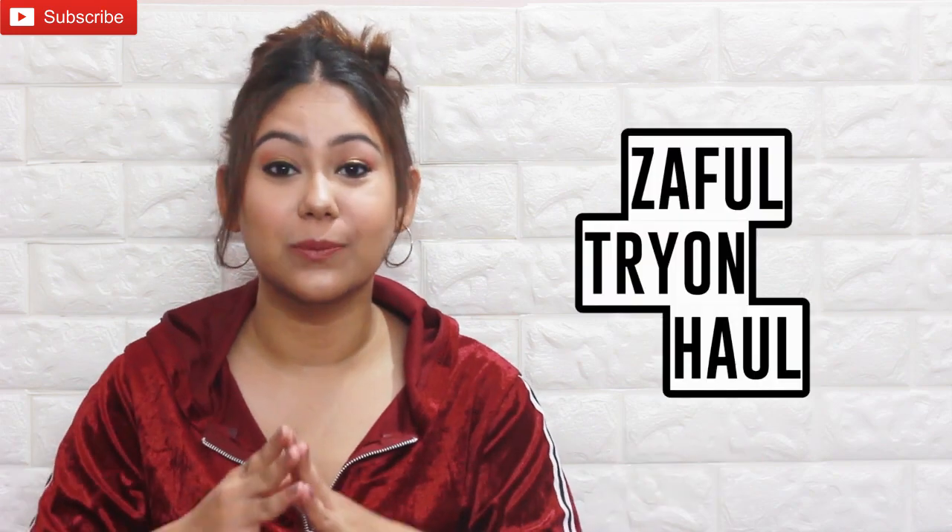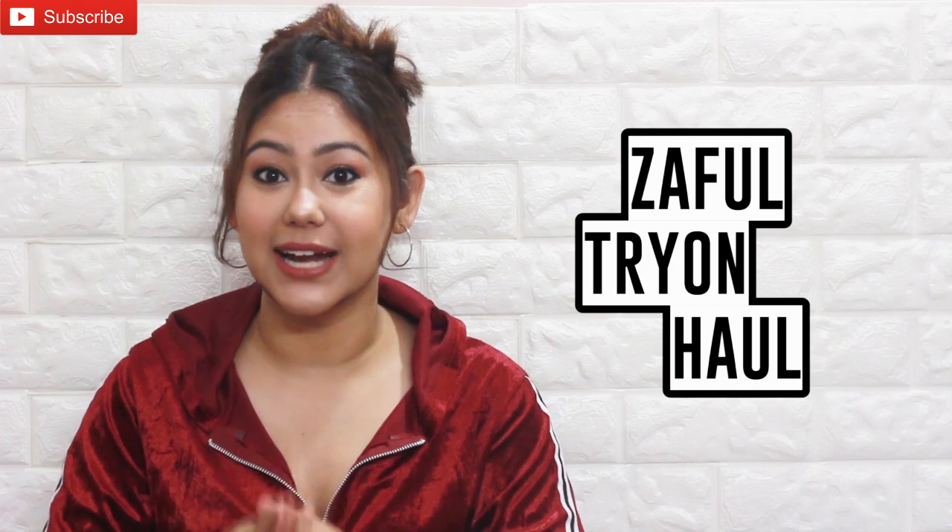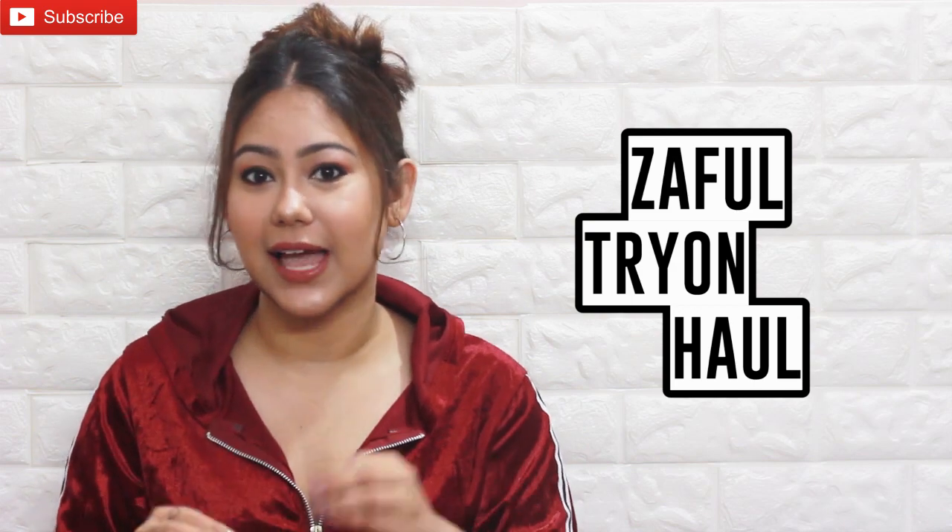Hi everyone, welcome back to my channel! In today's video we are doing a Zaful haul plus review. I've never tried Zaful.com before — this site has been far from me — but things were getting monotonous and you guys wanted me to try different sites. For those who don't know, Zaful.com is an online fashion store for women's clothing with over 50,000 styles — winter wear, summer wear, beachwear, everything.